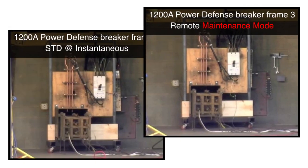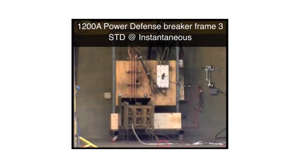Eaton also tested 1200-amp circuit breakers at 9,000 amps of fault current at 480 volts. First, let's take a look at the test performed on a 1200-amp molded case circuit breaker set to trip via its standard instantaneous function. Three, two, one, zero.